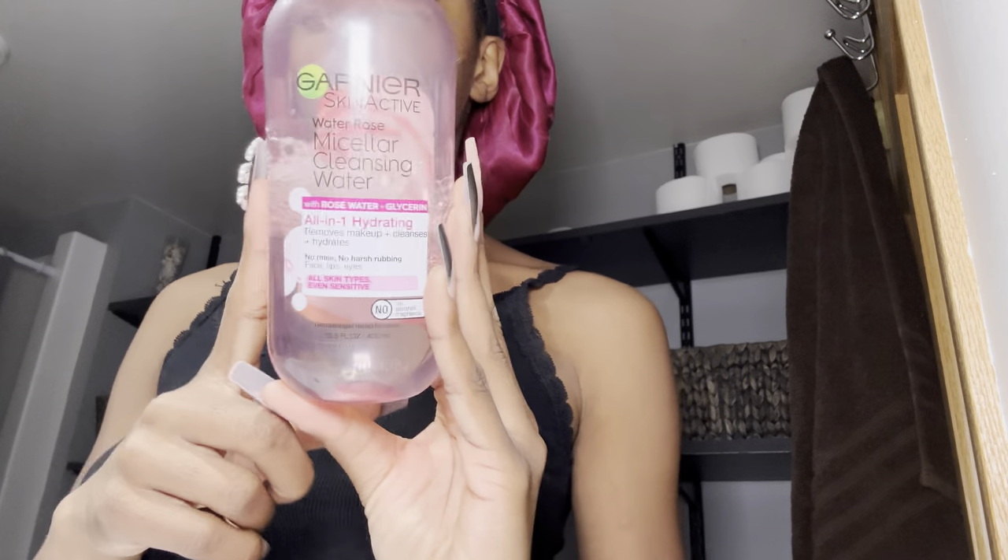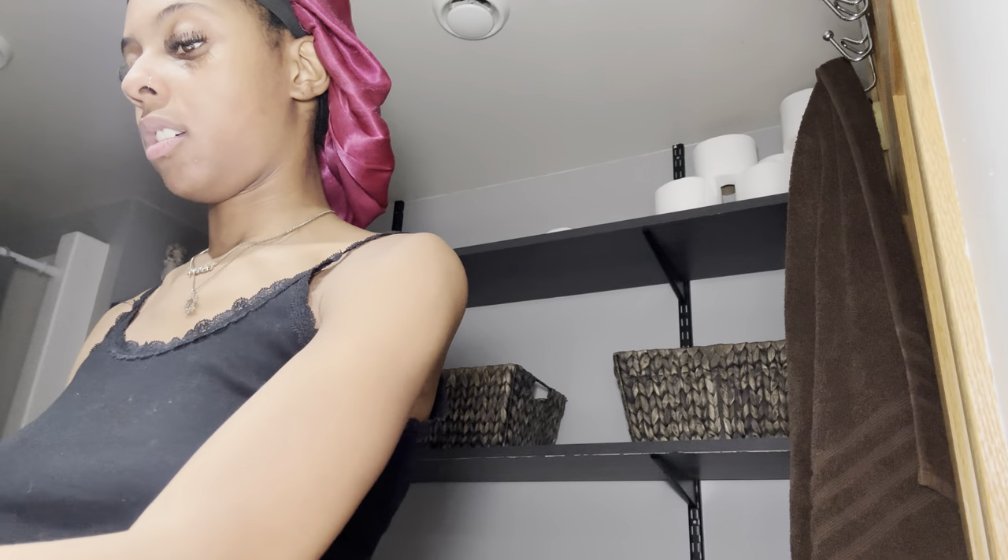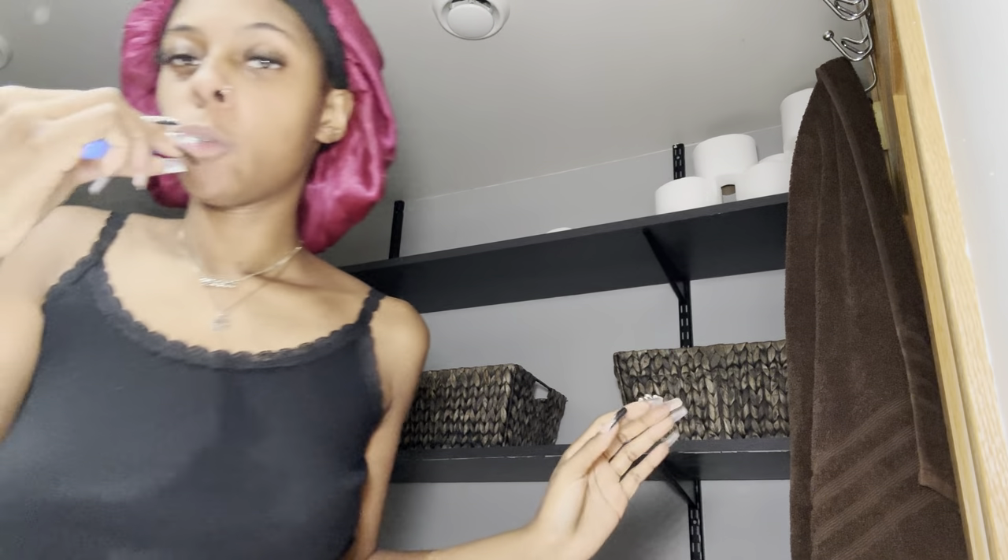I don't mind scent so that's why I don't mind it. And then to take off my makeup, micellar water is your best friend. Let's brush the teeth. Alright, we're back — done brushing my teeth.